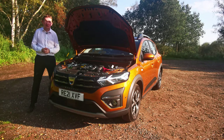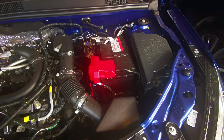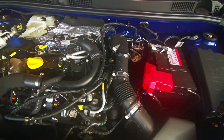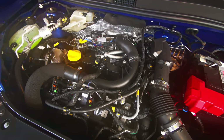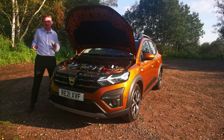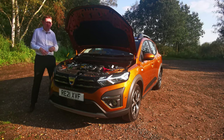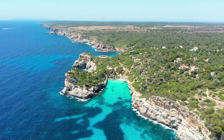The second choice is a 100 horsepower petrol and LPG option — again a one-litre three-cylinder engine, but the benefit of this one is its range. You can get over 870 miles on both tanks combined, so without filling up you could drive from here all the way to Bilbao in Spain.